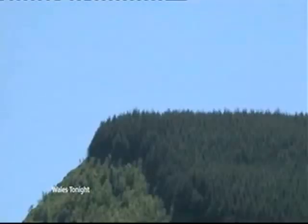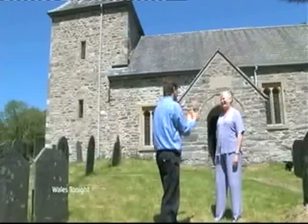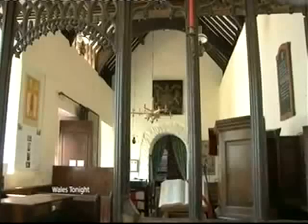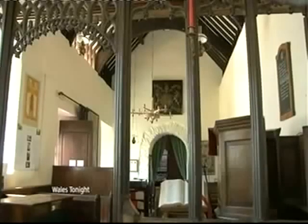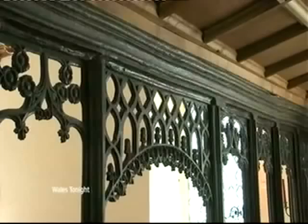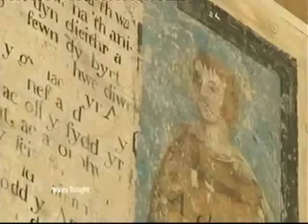It's two miles down a single-track road, sitting in its own valley. Even by Mid Wales standards, St Malangus Church is as remote as it gets. But once you step inside, you don't need to be an archaeologist or an antiquarian to know it's old — about 800 years old — with one almost new addition.